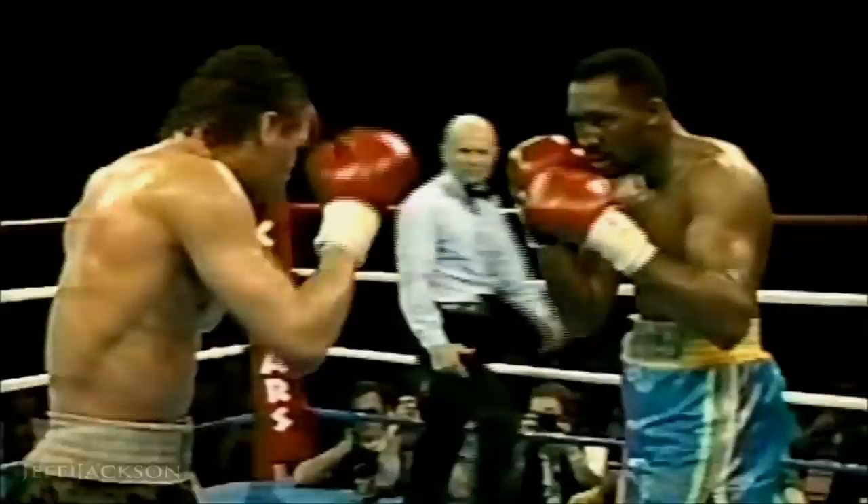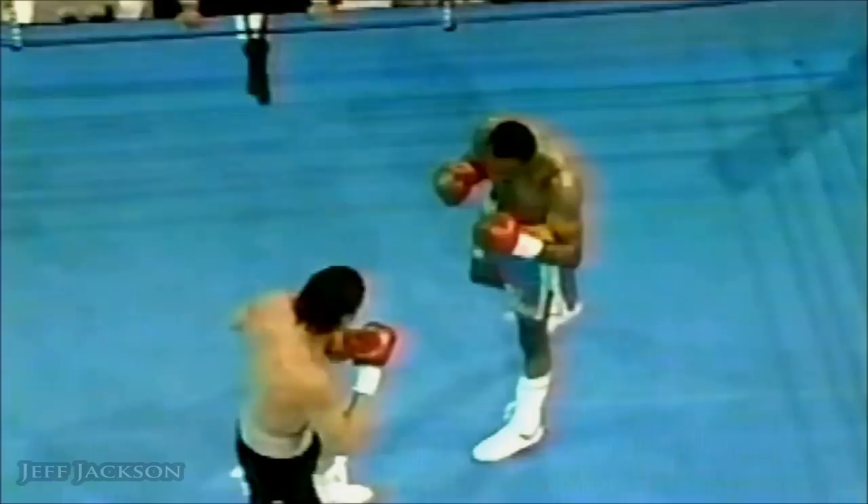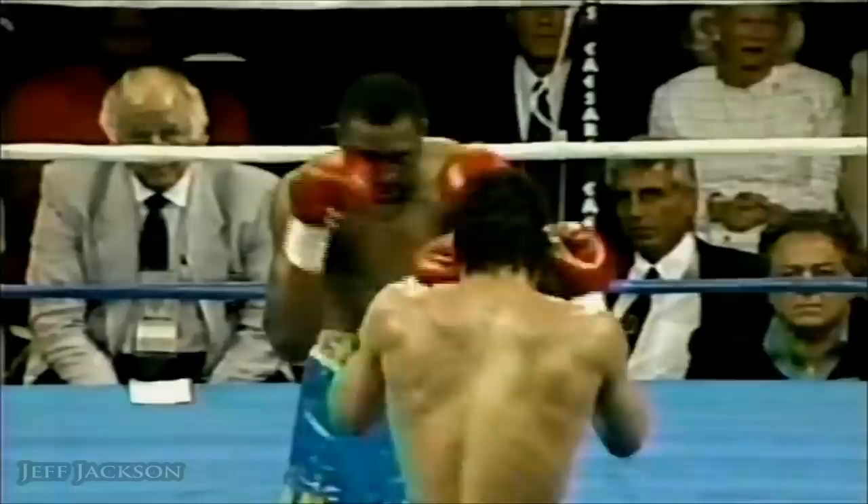That was not a good punch thrown by Thomas Hearns. Let's look at the left hand that he throws — hook right there. That's a perfect hook. Look at the master boxer: one, two, and three jabs. That is nice boxing on the part of Virgil Hill.